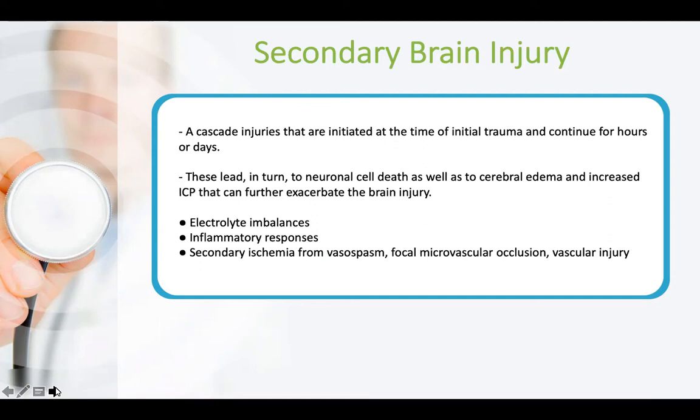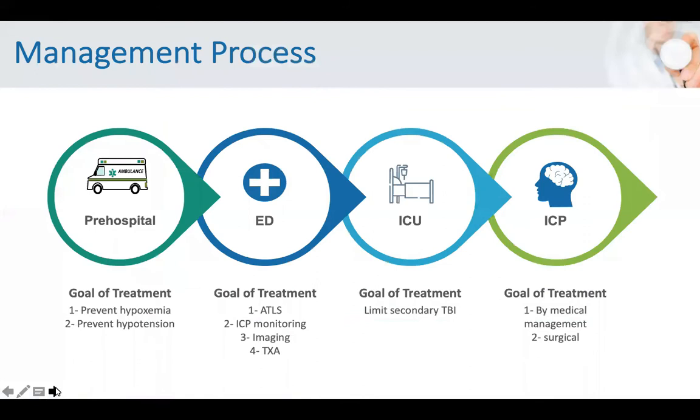Secondary brain injuries are a cascade from the sequel of the primary brain injury, leading to neuronal cell death, cerebral edema, raised ICP, and further exacerbation of the primary injury. The most common forms include electrolyte imbalance, inflammatory response triggered by cell death — where the body responds by increasing cytokines — and secondary ischemia from vasospasm, occlusion, or vascular injury.